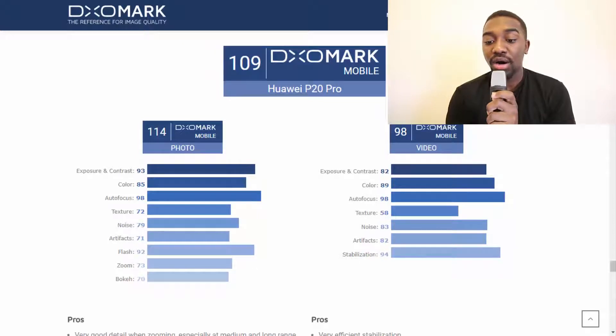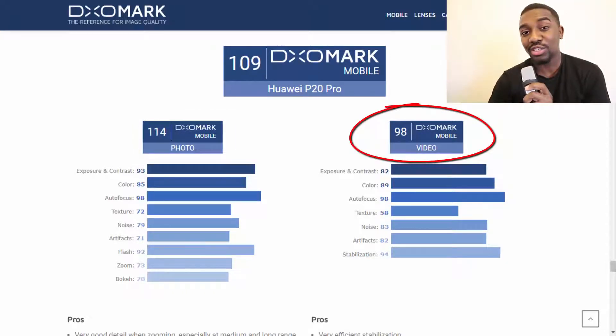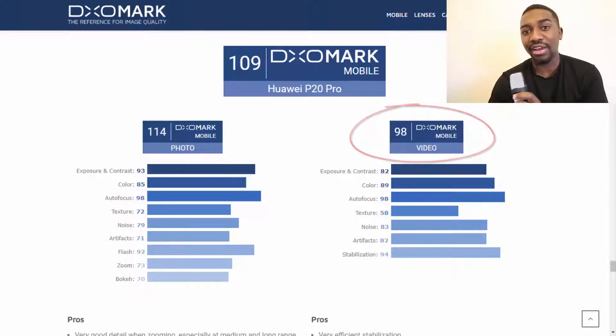Let's look at all the sub-categories that DxO mark has given to the Huawei P20 Pro, so we can see if these three cameras live up to the hype and if the 109 rating was justifiable. The DxO mark for photos was 114, which is really high, and for video it was 98 — both much higher than the Samsung Galaxy S9 ranking.